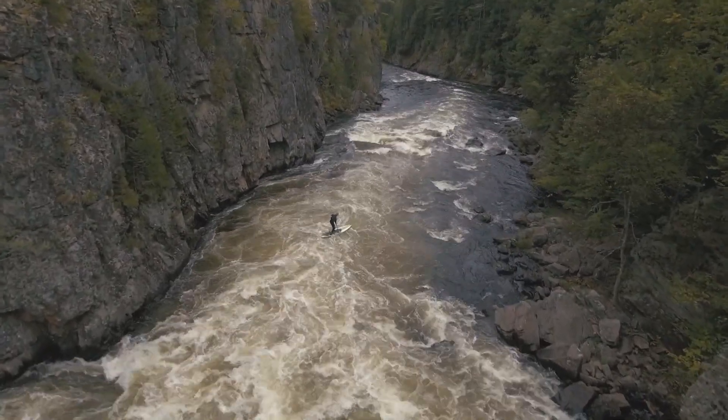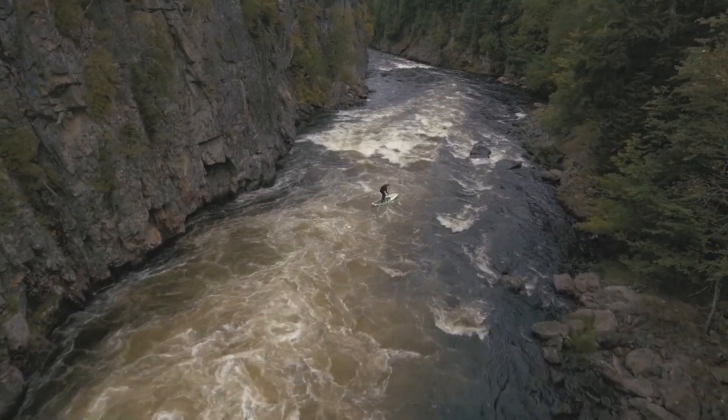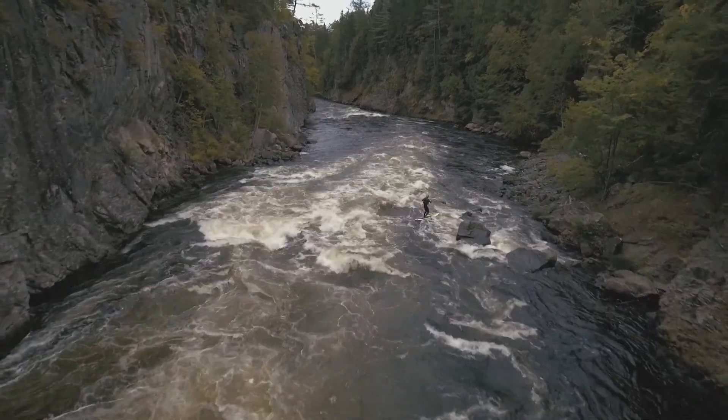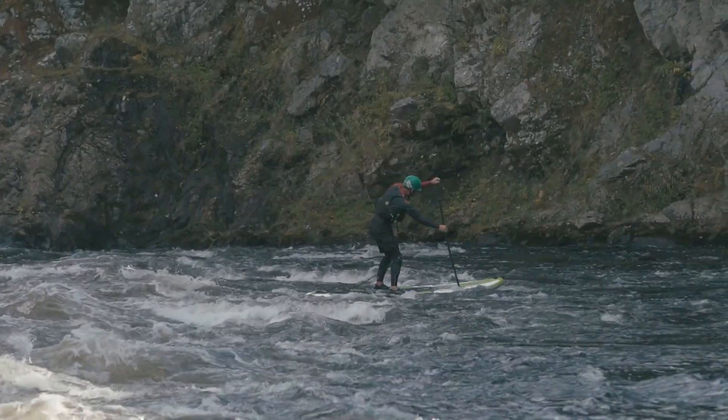The very next thing is passing the Fist of God wave and dropping into the Staircase. All of this is in this 300-yard section of Ripagenus Gorge and there's no eddies, no way out. You have to do it all in one shot.